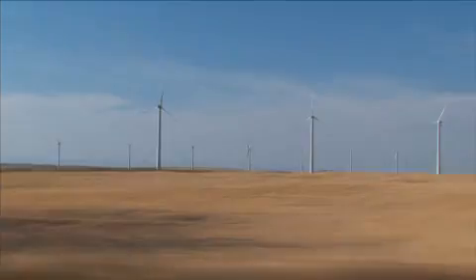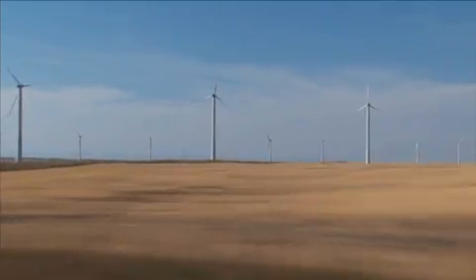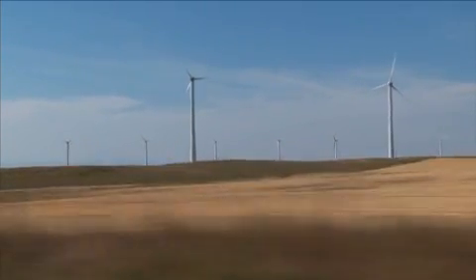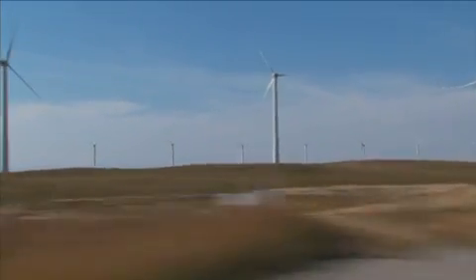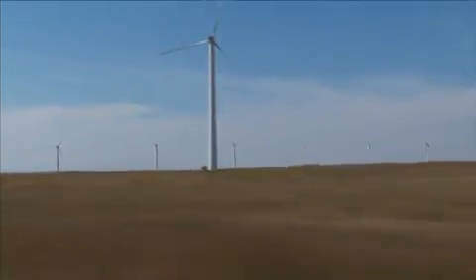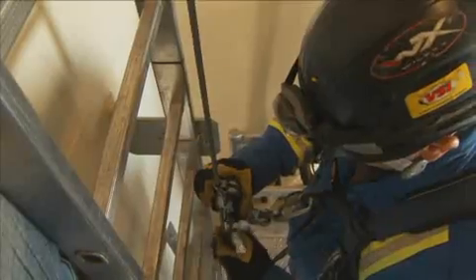One of our sites has 47 turbines, each at 1.5 megawatts, for a total of 71 megawatts. With that 71 megawatts, they can produce enough power to supply 30,000 homes. It's important to keep them running and maintain high availability, so when the wind is there, the turbines can produce as much power as possible.